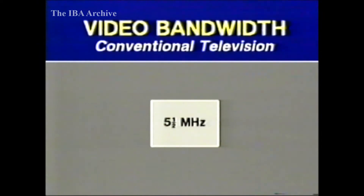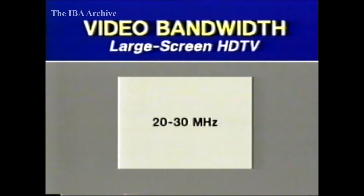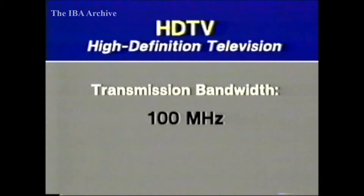Conventional pictures need a video bandwidth of five and a half megahertz. For a large-screen display, for the eye to see the same amount of detail but spread over roughly four times the area, the video bandwidth, at least in theory, needs to be quadrupled. Indeed, HDTV proposals require a baseband bandwidth of 20 to 30 megahertz. But the bandwidth needed for transmission is much greater. To broadcast pictures of just over 1,000 lines from a satellite using FM requires around 100 megahertz, making it impossible to transmit true HDTV pictures in any of the present broadcast bands, including 12 gigahertz.